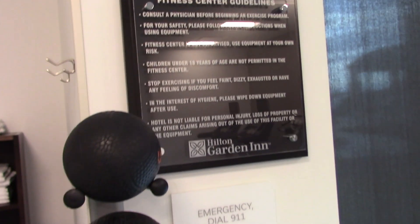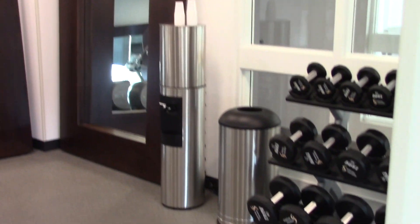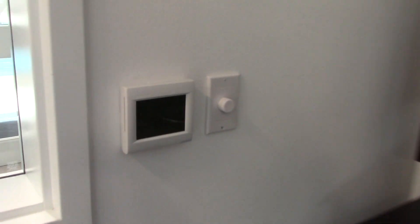Maybe we better look at the fitness center since no one is using it. So you have some weights, exercise balls, towels, phone, one bike, two ellipticals, two treadmills, weights, TV, some mirrors, some water, and a garbage can. It's nice and cool in here. This is a nice fitness center.